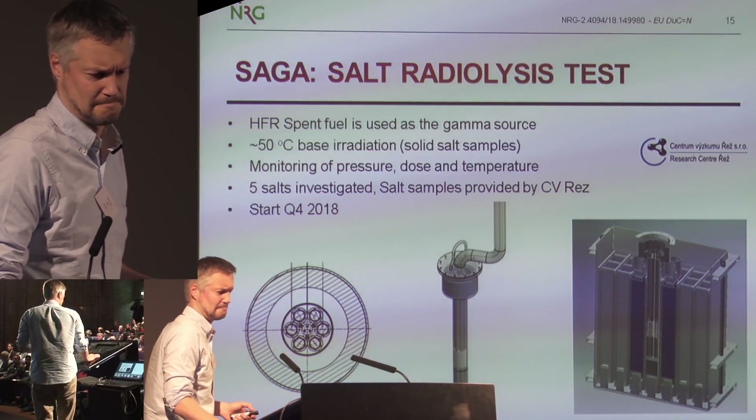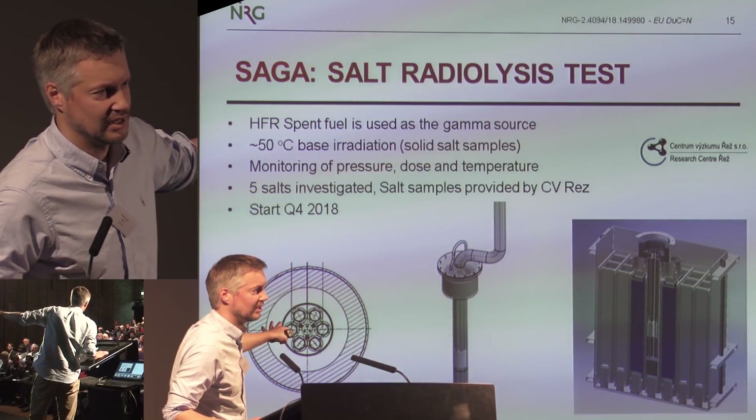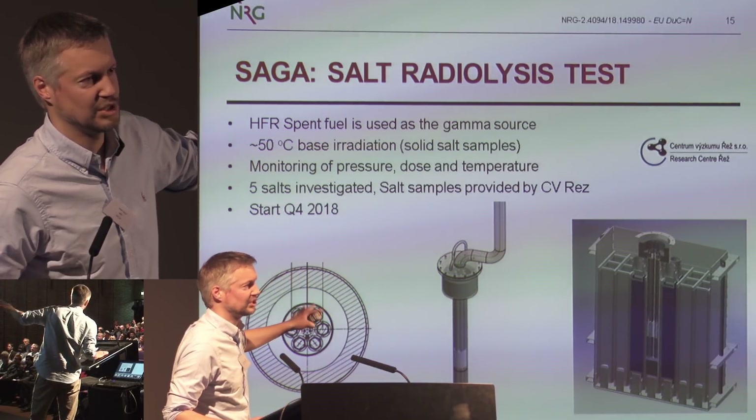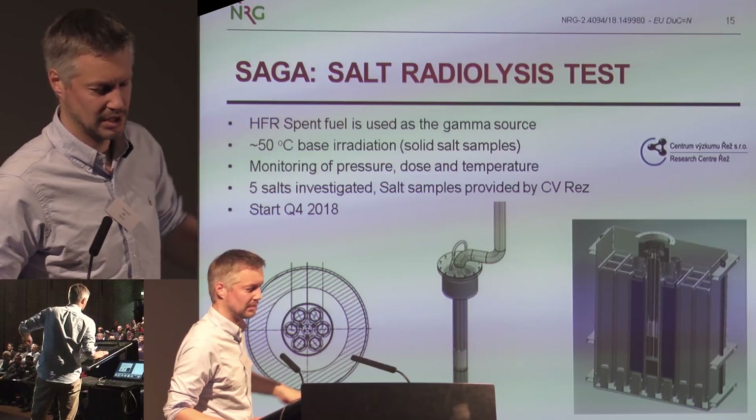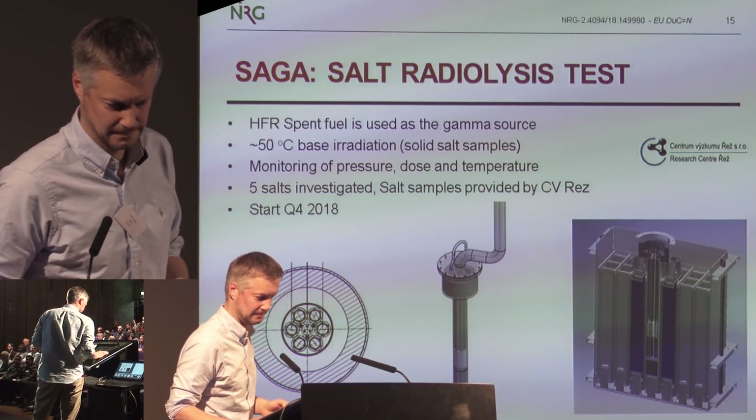SAGA is the salt radiolysis test. We will put salts in a gamma field and measure pressure over time to look for the buildup of fluorine gas pressure.